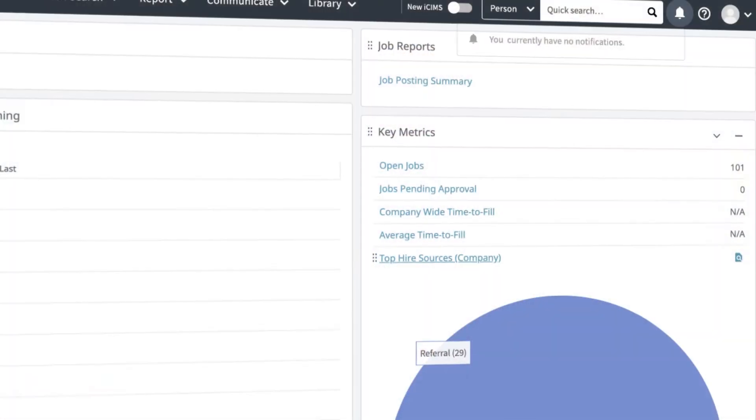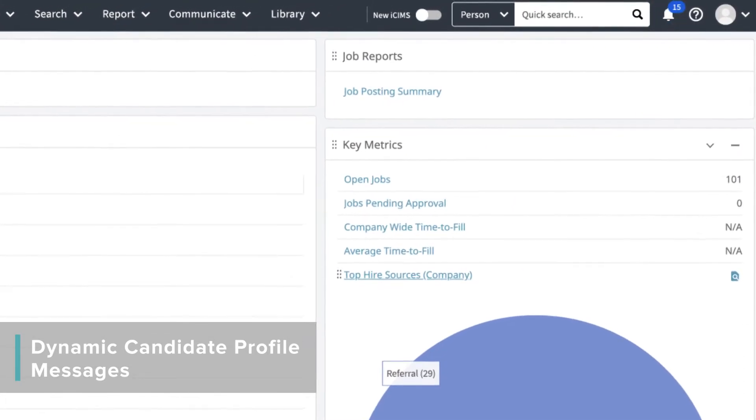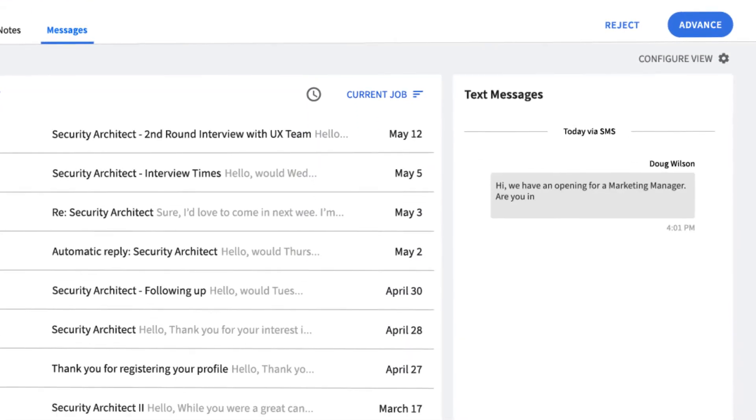We've also continued to expand our Dynamic Candidate Profile. You might remember we introduced our Dynamic Candidate Profile in our Winter Release. And with our Spring Release, we're adding even more capabilities, such as a new message notification area where the number of unread text, chat, or AI-enabled messages will be displayed, and you can click on the notification to continue the conversation.